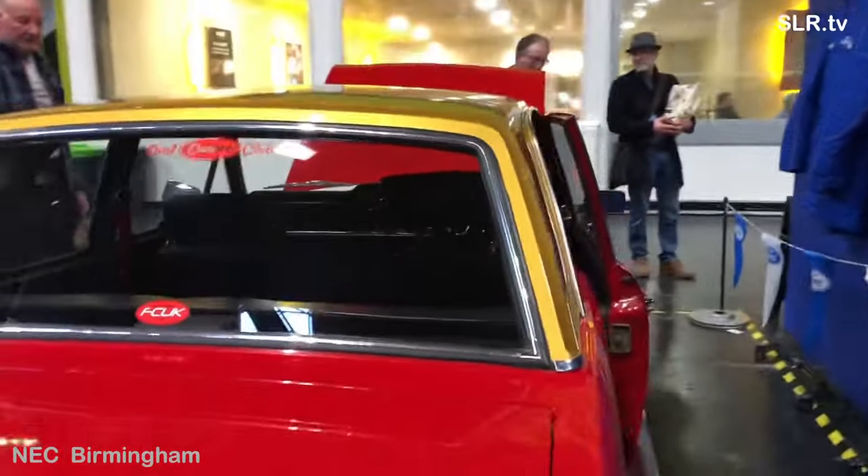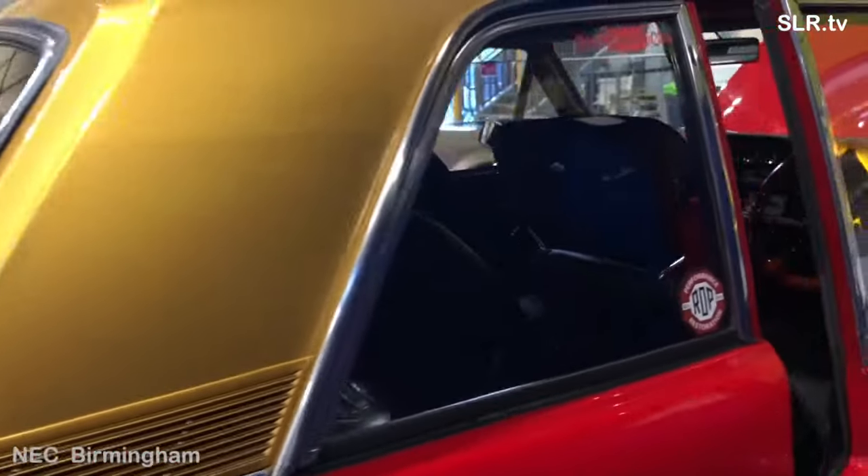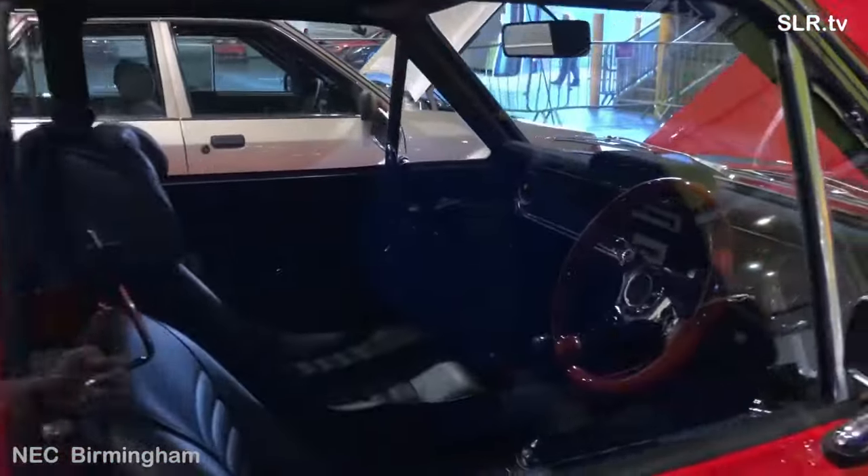From present appearances, it's hard to believe this car is almost 60 years old.